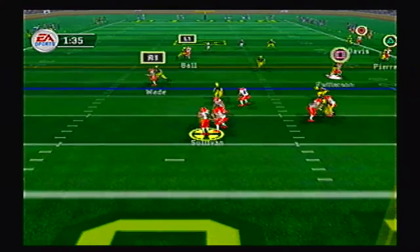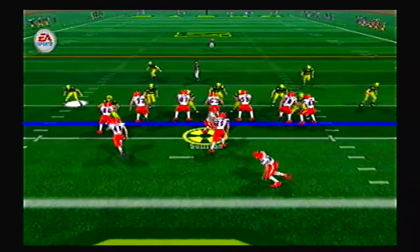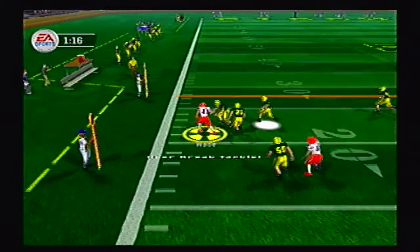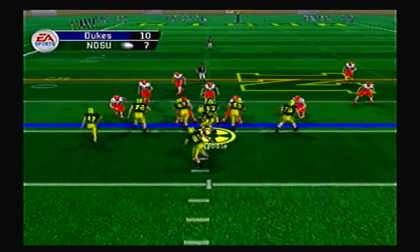Duquesne still has some time here but Sullivan is dropped for a huge loss, sacked by Young the right end for a loss of 11. Second and 21, Sullivan pitches it out to Wade, he's got the edge, breaks a tackle, and picks up 16 yards — a nice run for the halfback.